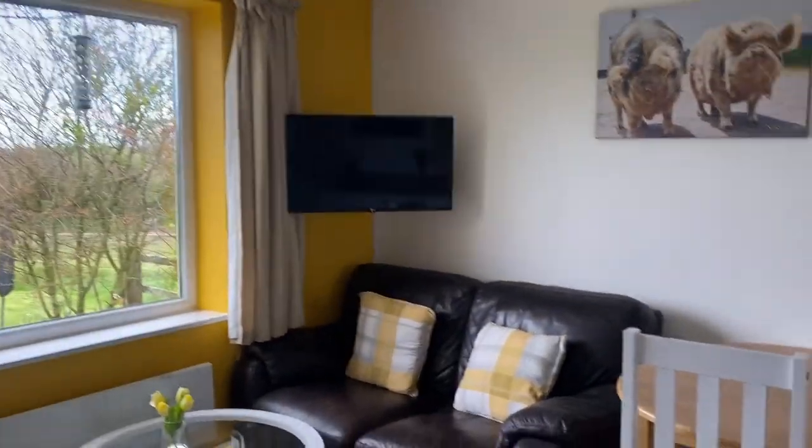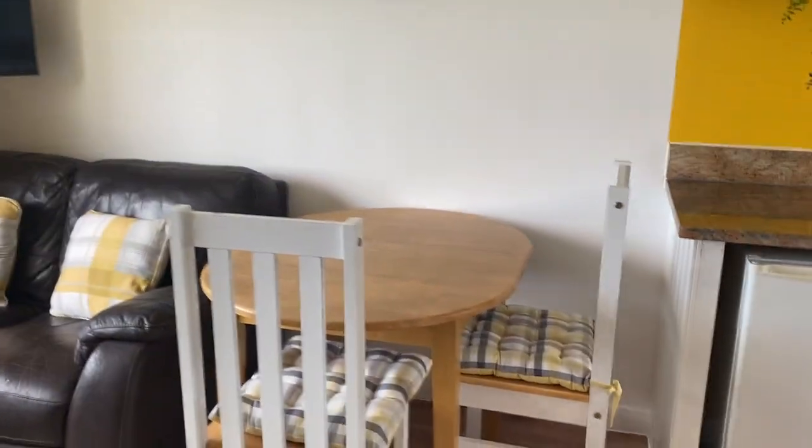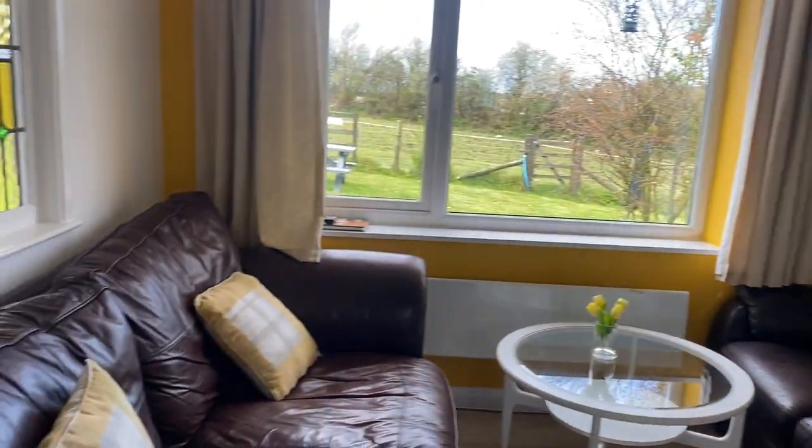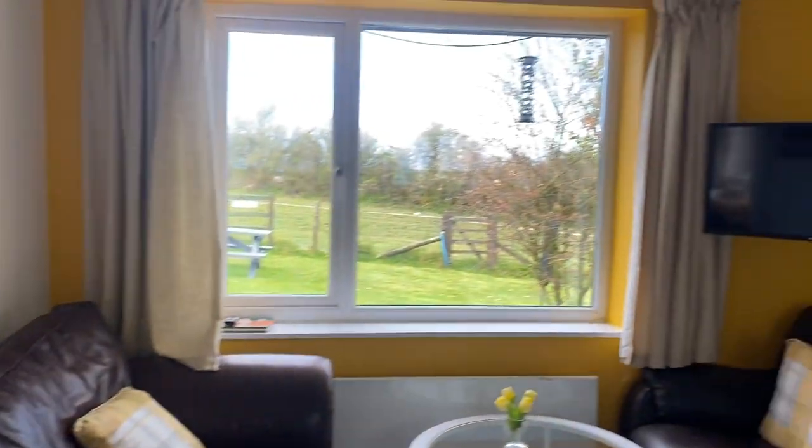And then we have the living room. This table can be pulled out and four chairs can be put around it if you like to eat around a table. This is the kitchen.